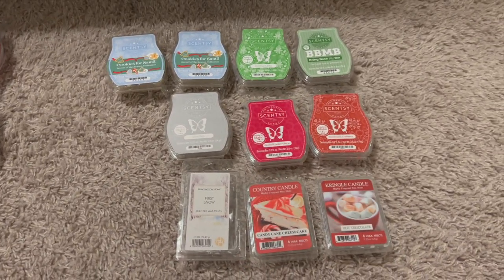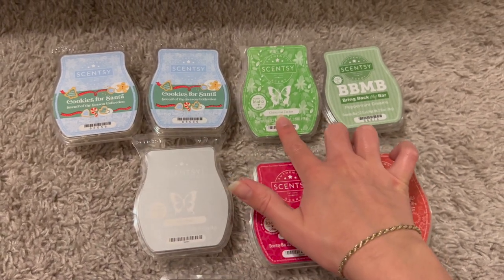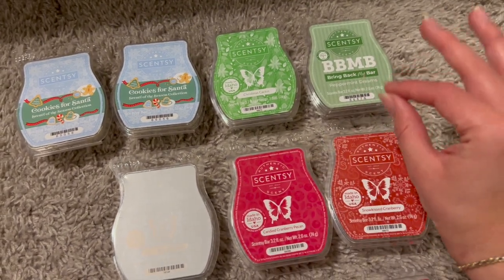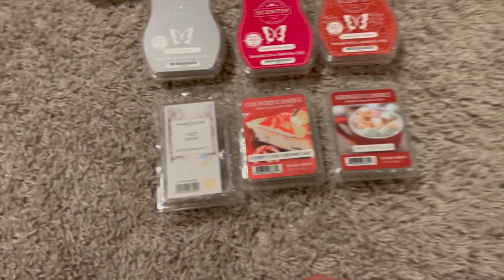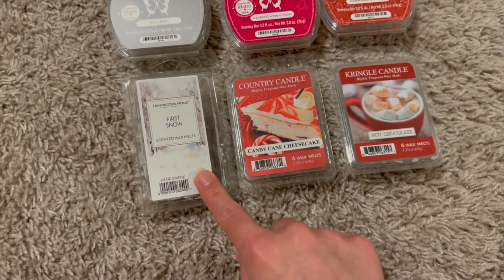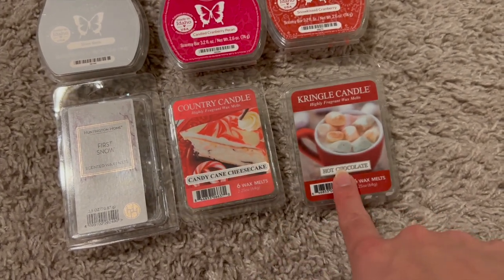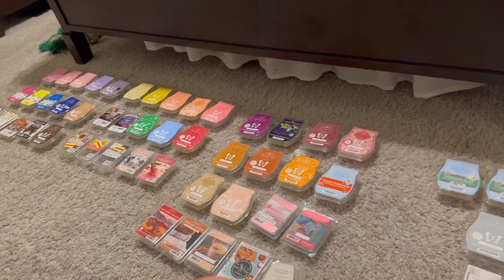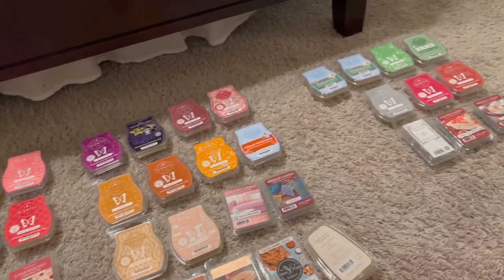For winter I only had about December to finish things off, so not many. I got through two cookies for Santa — absolutely amazing — Christmas cactus smelled like a great greenery scent, peppermint dreams was a total dream, snow kiss, cranberry candied cranberry pecan, silver bells, a Huntington Homes first snow from Aldi which was really amazing, a Country Candle candy cane cheesecake, and a Kringle hot chocolate. Total: 57 wax bars melted in 2022.